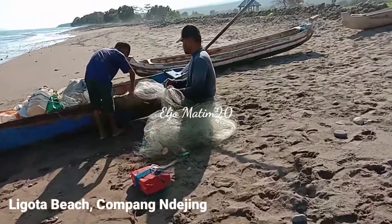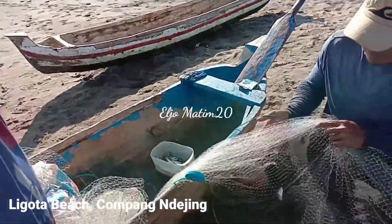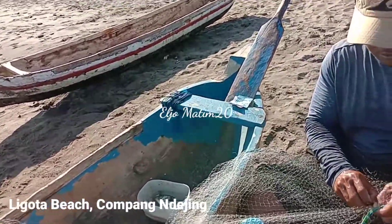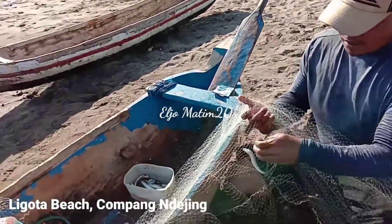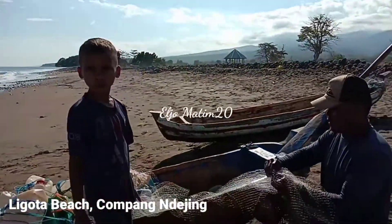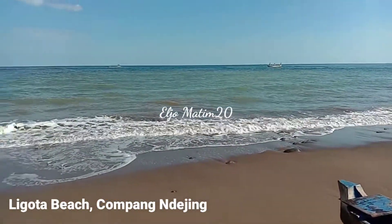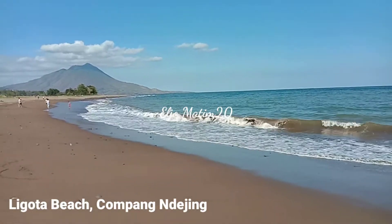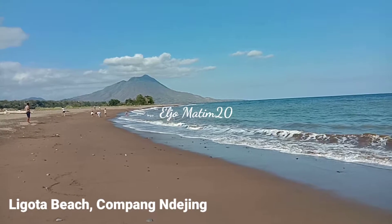One of the attractions of Ligota beach is the fishermen's activities. Here you can also buy fish directly from the fishermen at lower prices. The popular fish here is tembang borong — this kind of fish is very popular and also cheaper, but it contains many vitamins and proteins that are needed by your body.